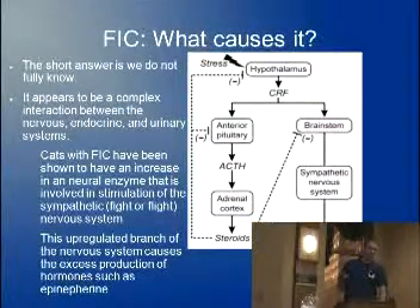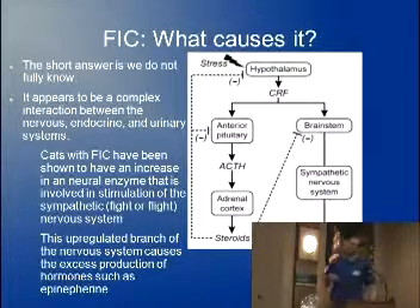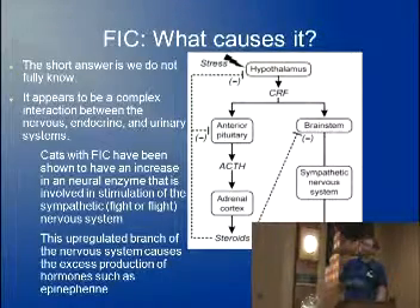What causes FIC? This is where it gets a little hairy, so hang in with me. The short answer is we don't know. There's a lot of research going into it, lots of dollars — still don't know. But what appears to be surfacing is that it's an intricate connection between several different systems of the body, including the nervous, the endocrine, and the urinary systems.